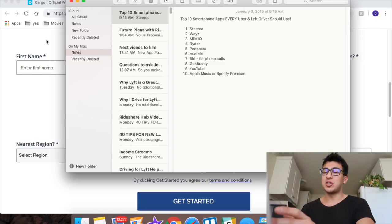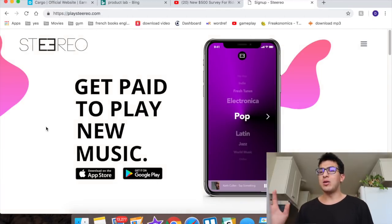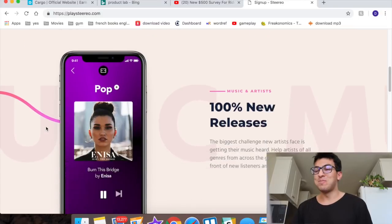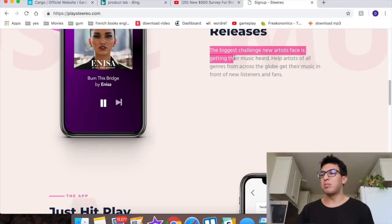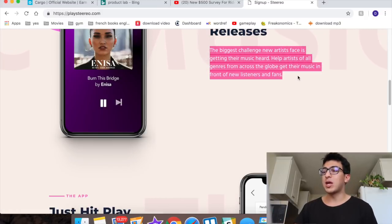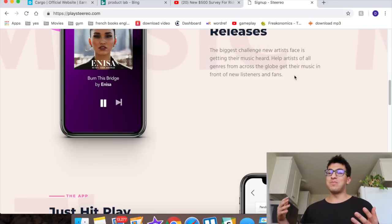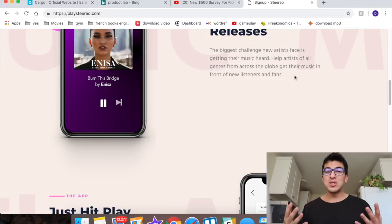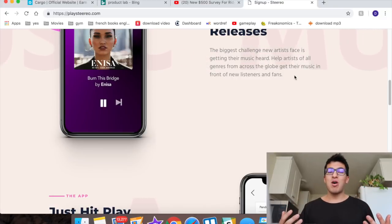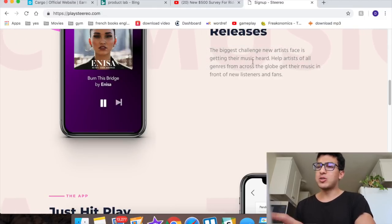This video is sponsored by Stereo, a music company that pays rideshare drivers to play music — so this is the first app. The website is Play Stereo and you get paid to play 100% new releases. The biggest challenge new artists face is getting their music heard, so Stereo created a platform to help artists get discovered by passengers. You can make an extra $125 on average per month just by playing music in the car.